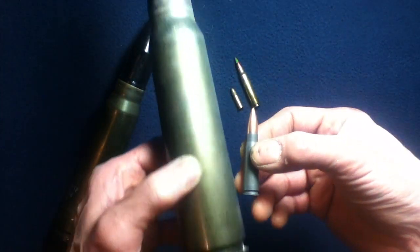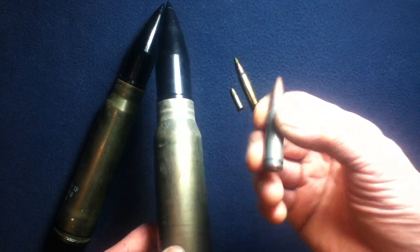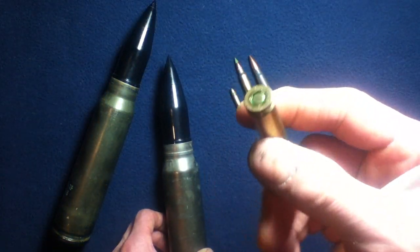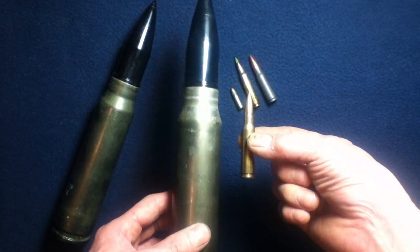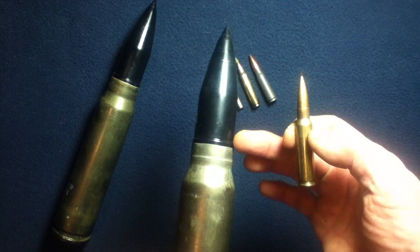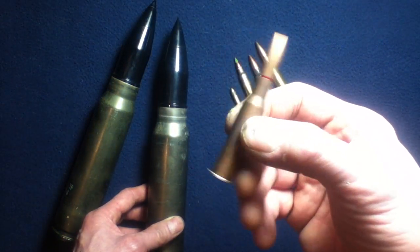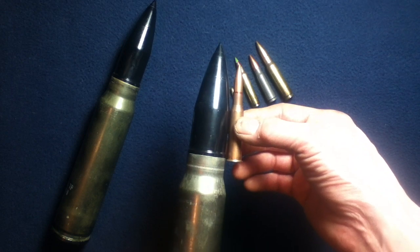7.62 by 39 millimeter — you can see the size difference. This one just happens to also be a steel round. Then this being the NATO 7.62 by 51, similar to .308 Winchester — another bottleneck round, and you can see the size difference. Because the projectile typically seats deeper into the casing, it's still dwarfed. Here we have 7.62 by 54 rimmed — another bottleneck, longer projectile, but still dwarfed in comparison. Steel casing as well.